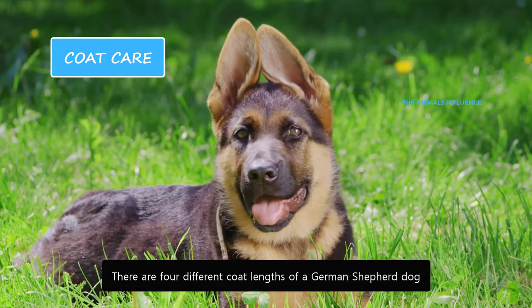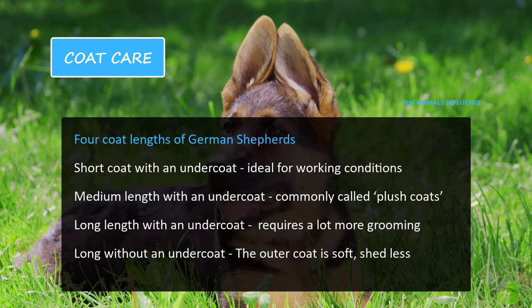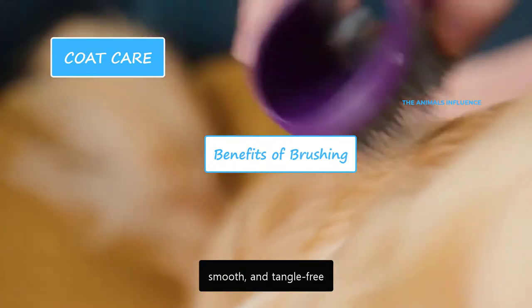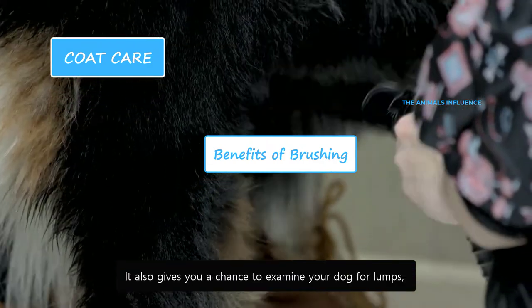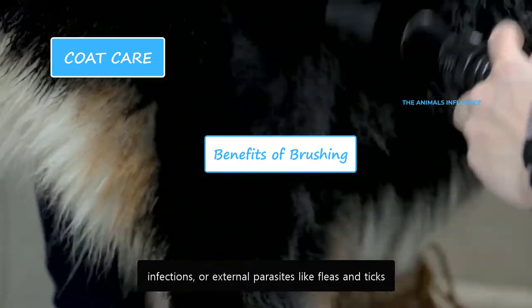There are four different coat lengths of a German Shepherd dog. They need continuous brushing to keep their coat clean, smooth and tangle-free. Brushing is an excellent way for removing knots, tangles and loose fur. It also gives you a chance to examine your dog for lumps, infections or external parasites like fleas and ticks.